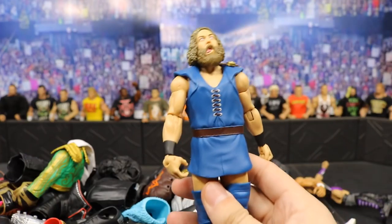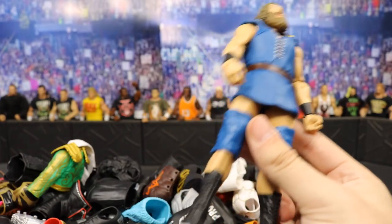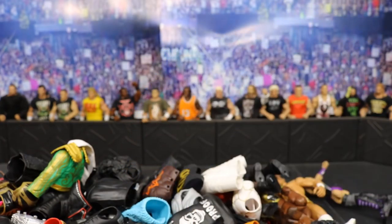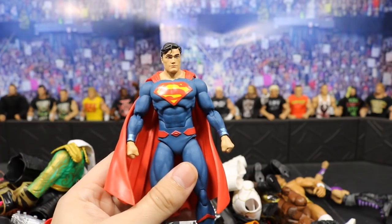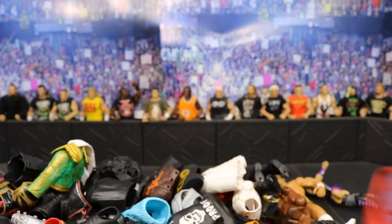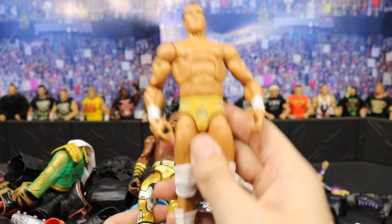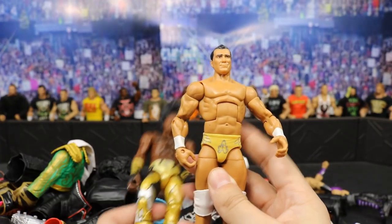Next we have this Berserker, and Berserker is going to be 10 shipped. He doesn't have his boot covers and it won't include accessories, so it's just 10 shipped. Next we have Superman and Superman is going to be 10 shipped — I don't even know why this is in my collection. Up next we have Xavier Woods, he's going to be 11 shipped. Alberto Del Rio, 12 shipped.